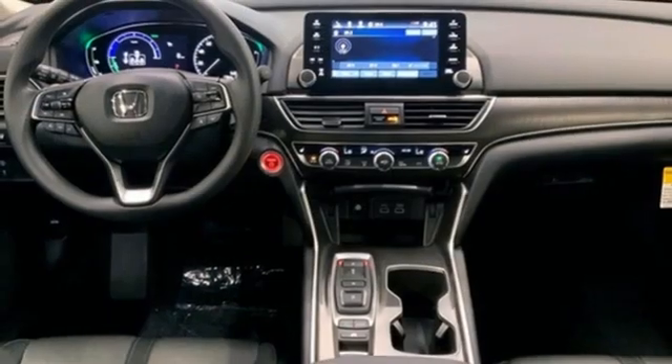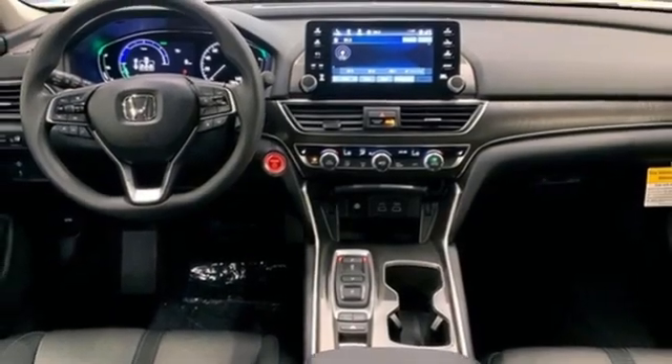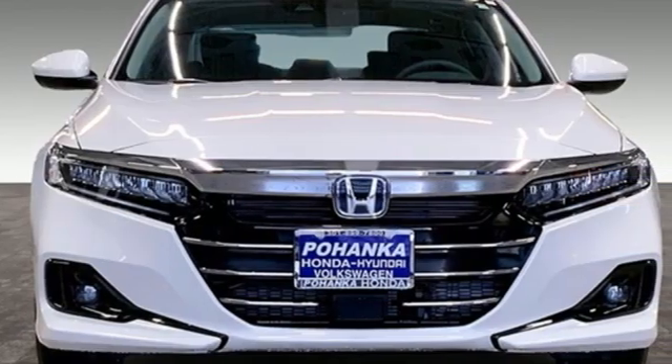Express open and closed sliding and tilting sunroof, gas pressurized shocks, and LED low and high beam headlights.